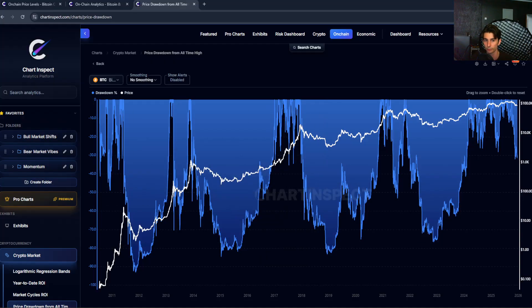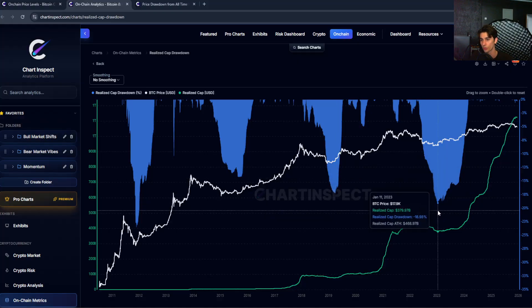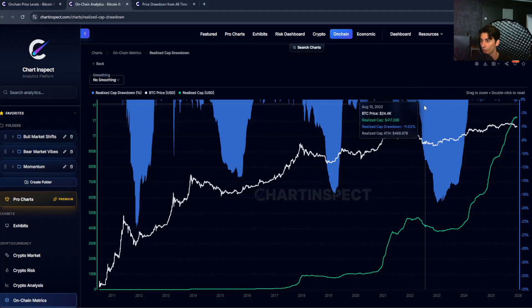So the realized cap only dropped 17% in that same period. During the 2022 bear market, price dropped around 76-77%, but the realized cap drawdown only went down around 19% from the all-time high. Why such a big difference? When price crashes, people who bought near the top start selling at a loss, and when those coins move on-chain they get revalued at new, lower prices — so the realized cap actually decreases during capitulation events.